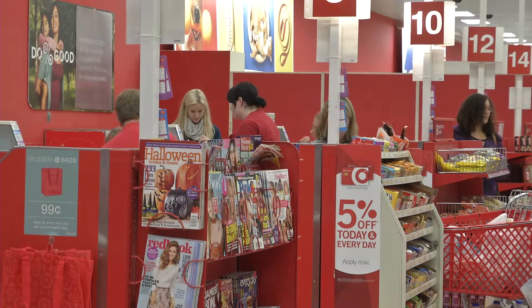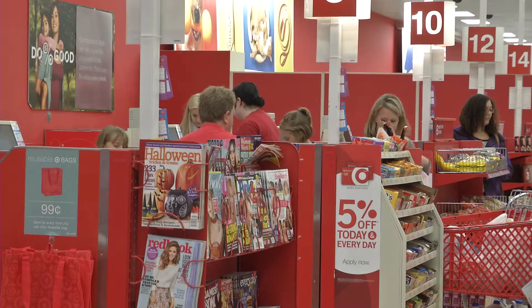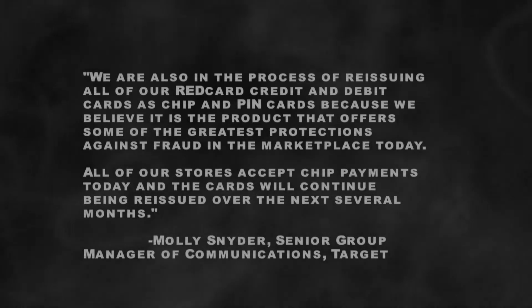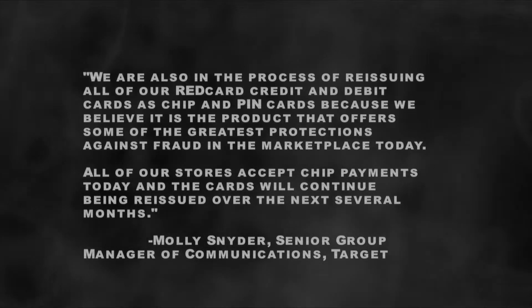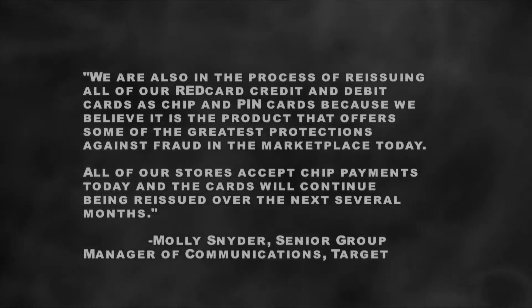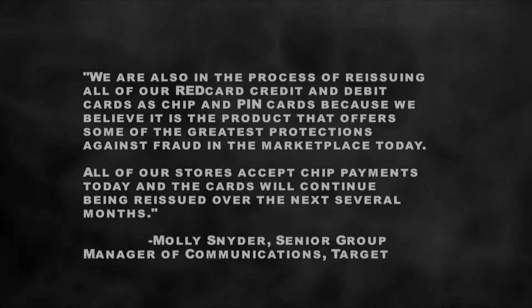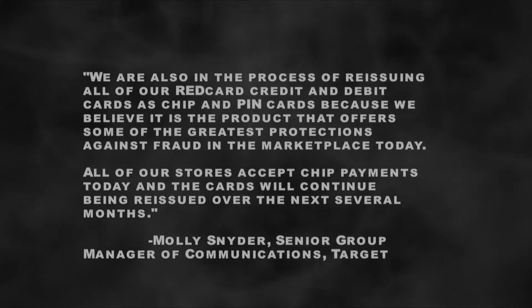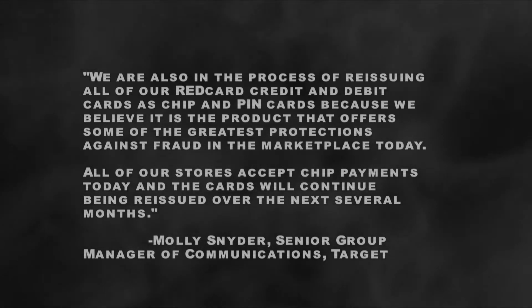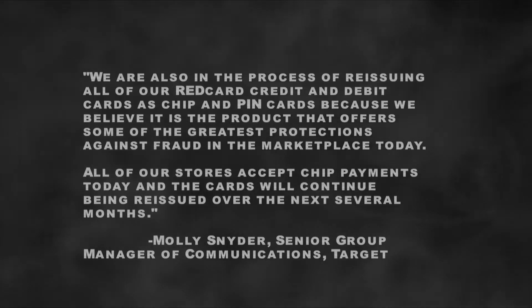Molly Snyder, Target's Senior Group Manager of Communications, said in an email that they receive positive feedback from guests regarding the new technology, and that they're in the process of reissuing all their Red Card credit and debit cards as chip and pin cards, because they believe it offers some of the greatest protections against fraud in the marketplace today. All of their stores now accept chip payments, and their cards will continue being reissued over the next several months.